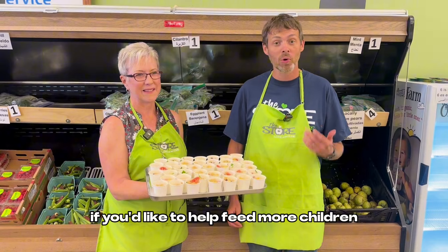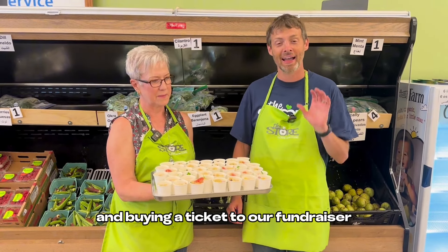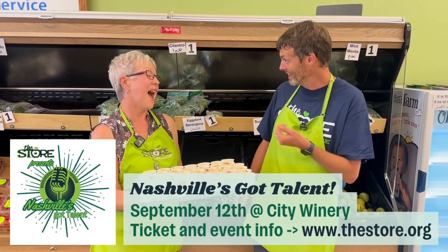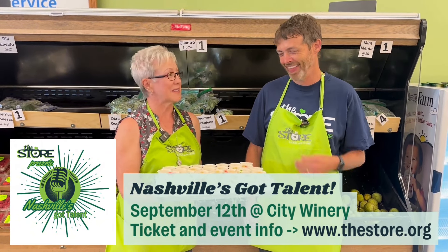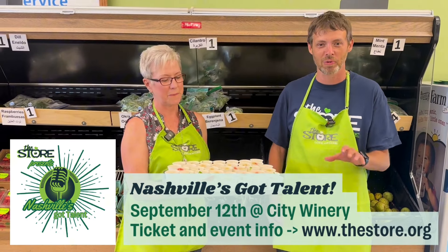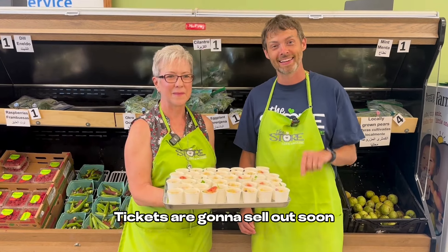If you'd like to help feed more children and more families, one way you can do it is by supporting and buying a ticket to our fundraiser, National Scott Talent, on September 12th. Beckett, do you have your ticket yet? I do, and I'm looking forward to it. Do you have a special talent? Not for that show, but I do love to cook — that definitely counts. It's going to be a great event with dinner, drinks, and amazing performances. We have wonderful celebrity judges including Melissa Jonehart, Lewis York, and Steven Curtis Chapman.